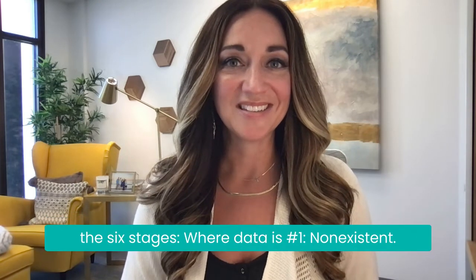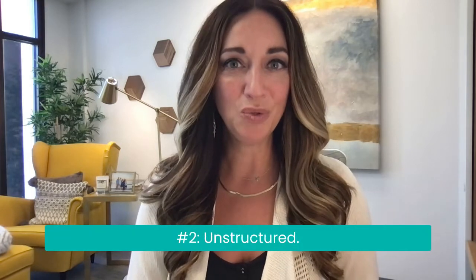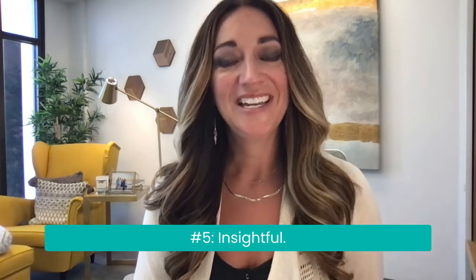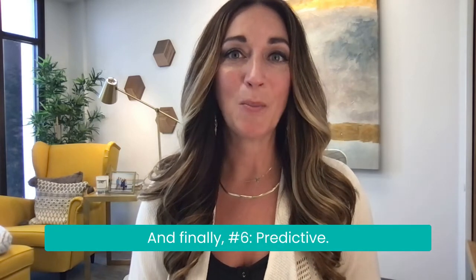Here are the six stages where data is: number one, non-existent; number two, unstructured; number three, baselined; number four, informative; number five, insightful; and finally, number six, predictive.